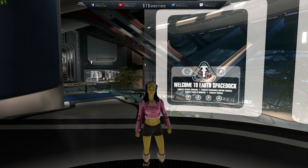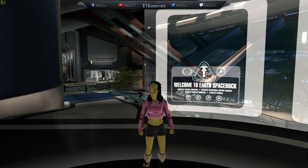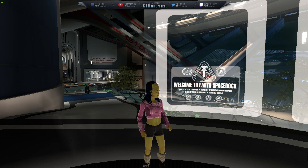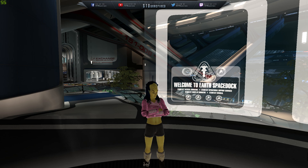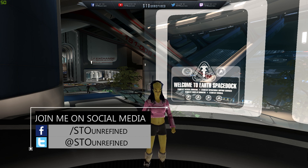What's happening, peeps and peepens, hope you guys are having an awesome day. This is going to be a video where we're going to take a closer look at the statistics of the new bundle that Cryptic is releasing tomorrow. Today is the 11th and these Strike Wing Escort bundles are going to be released tomorrow, that is the 12th of November.